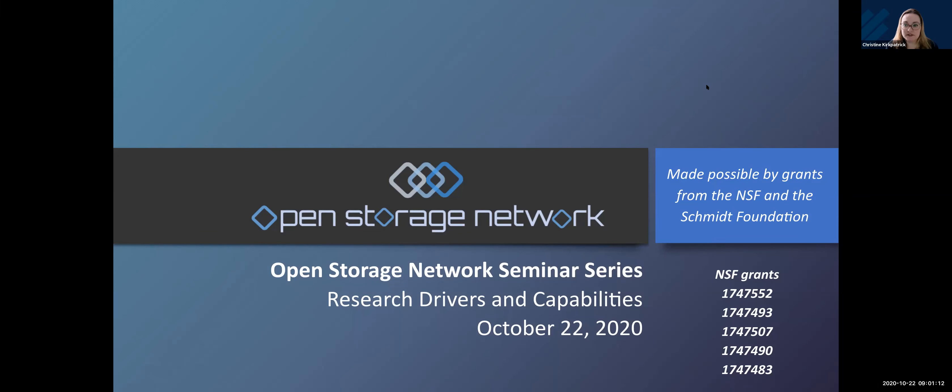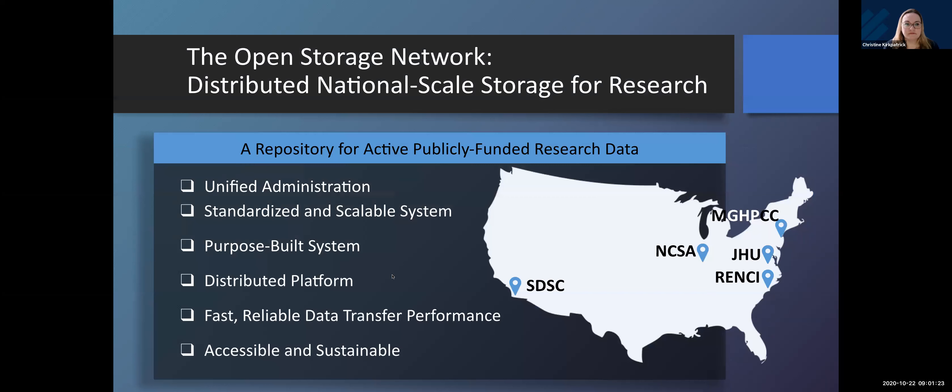Good morning and welcome to the first in a series of webinars on the Open Storage Network. We want to thank the National Science Foundation and the Schmidt Foundation who made this work possible. Today's webinar is on research drivers and capabilities.